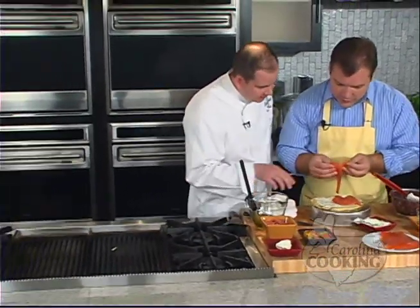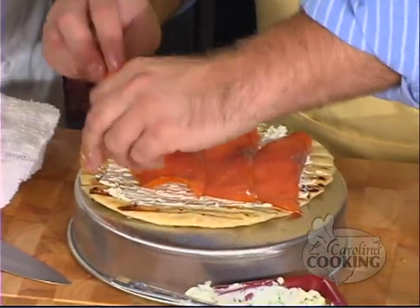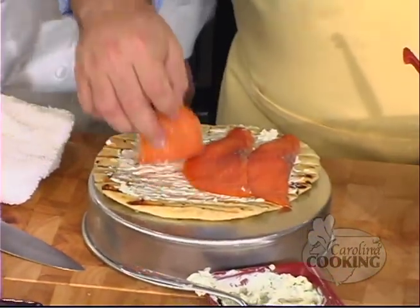Let's grab the smoked salmon and lay it on top. Just keep laying it on top — maybe a couple this way — so that you fill out the whole pizetta.